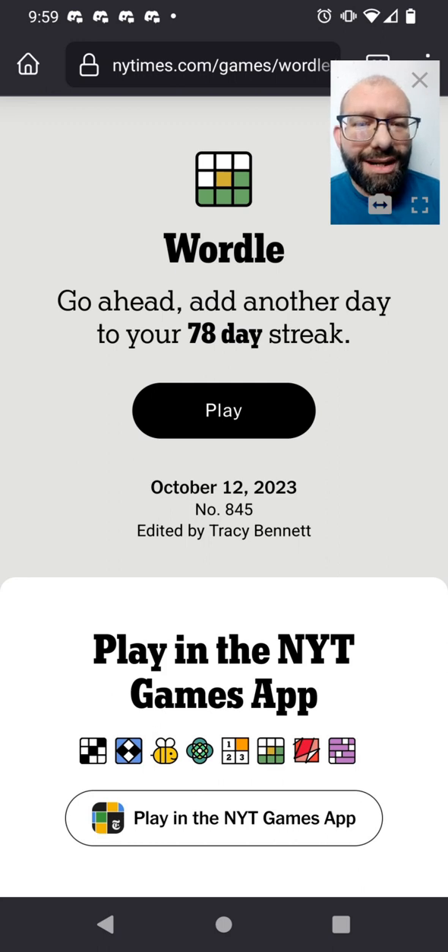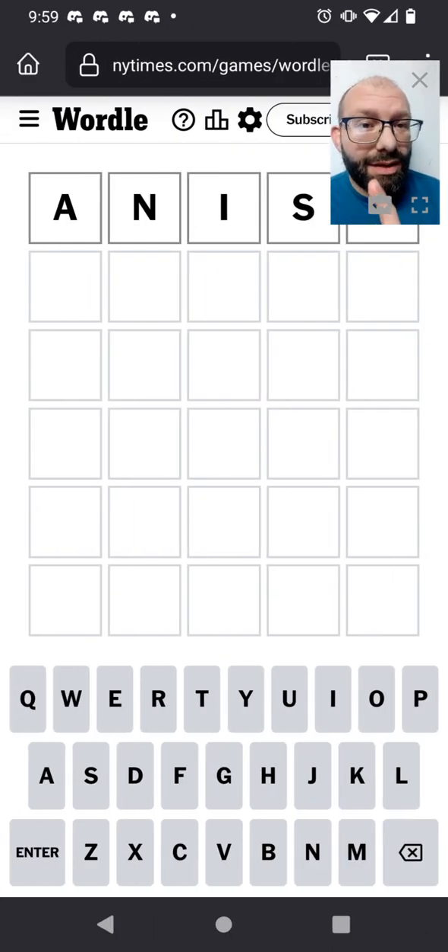Join me in solving Wordle 845. I'm still using my new starting word, anise, ever since I got it with irate on the first try.